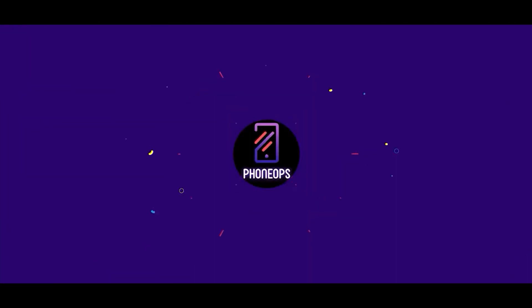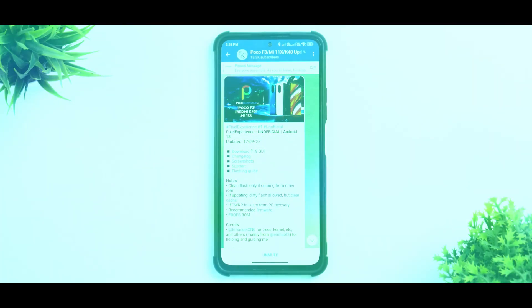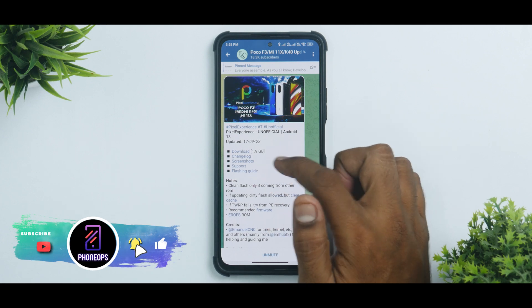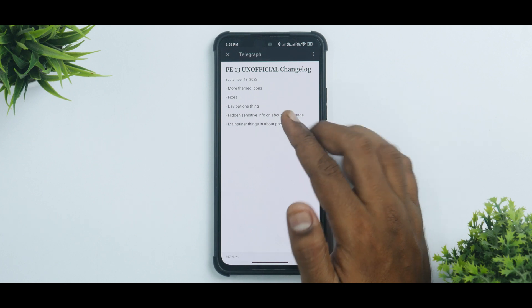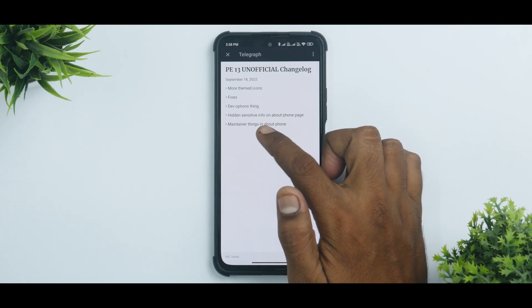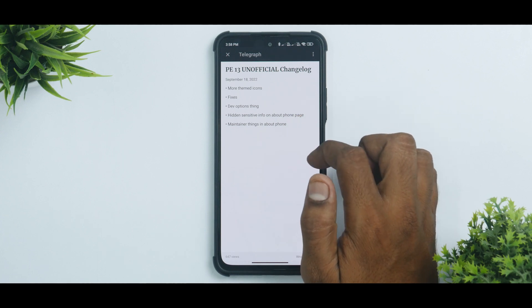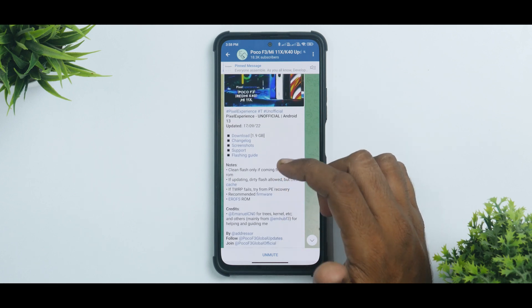We have Pixel Experience unofficial Android 13, updated on the 17th of September 2022. The changelog mentions: more themed icon fixes, dev options thing hidden, sensitive info on about phone page, and maintainer things in about phone. The developer may be new because not much is mentioned here.